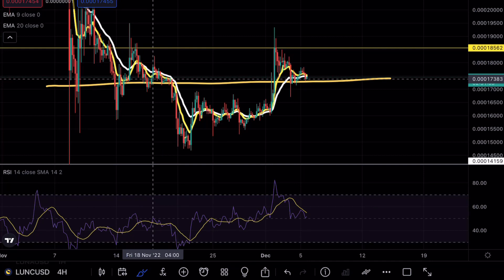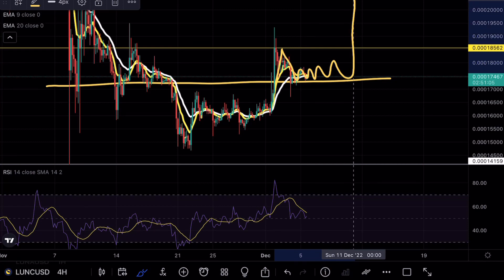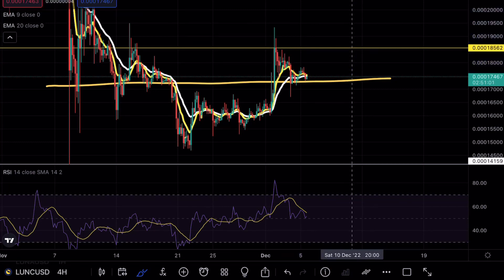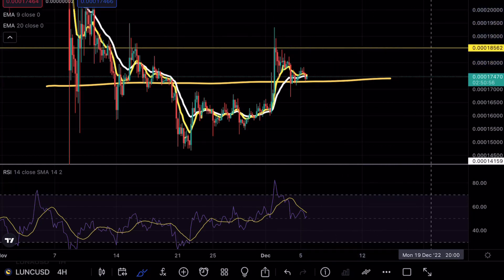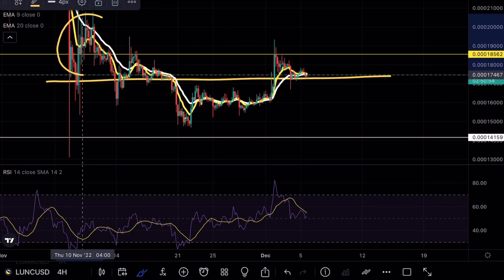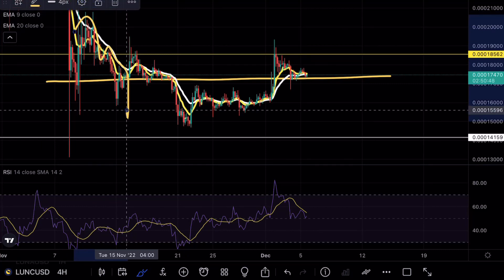Looking at this current analysis, as long as we trade above these exponential moving averages, we do have a bullish case for a continuation. But ideally, what I want to see is a strong break above this 18 mark, find it as support, and then the continuation. What we don't want to see is what we saw previously, where we got a nice breakup formation and then immediately started seeing those wick opportunities and then a continuation to the downside.